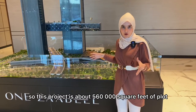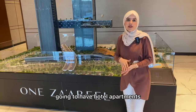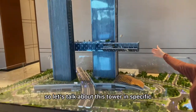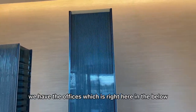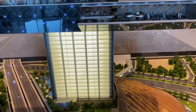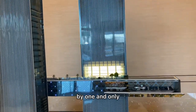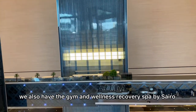This project sits on about 560,000 square feet of plot. You're going to have luxury homes by One & Only, hotel apartments, commercial spaces, and retail spaces as well. For Tower A specifically, we have offices on the lower floors and then a spa and gym by One & Only.